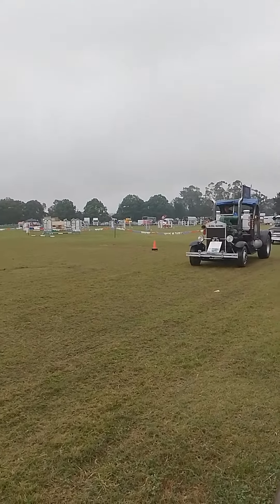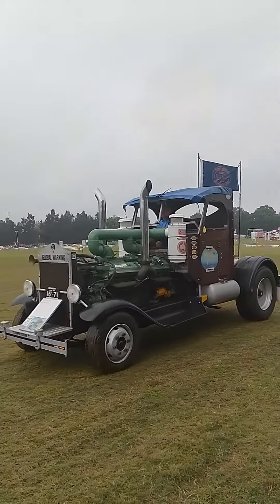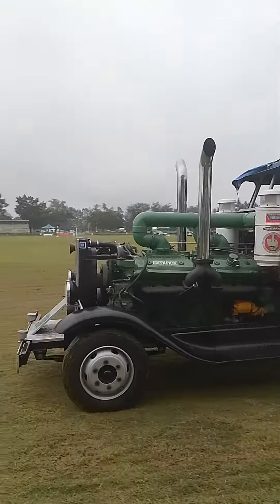Peter Coco with the 1980 T model Ford, and Matthew Bella with the Cumberland Super 90.